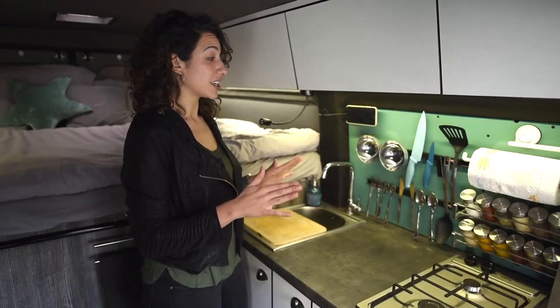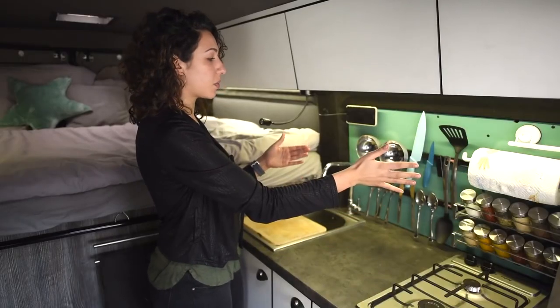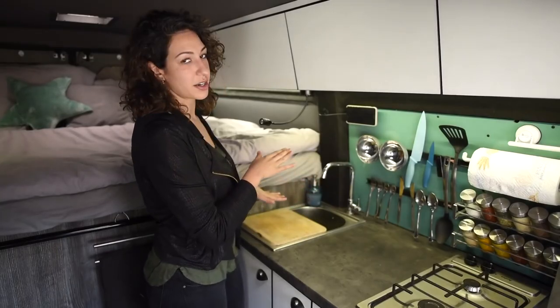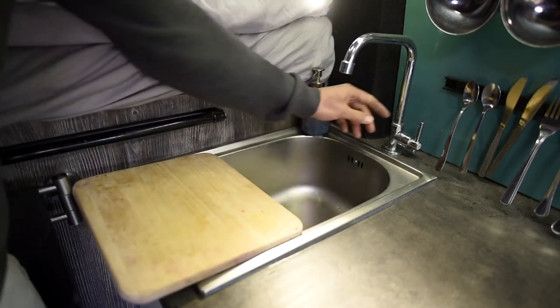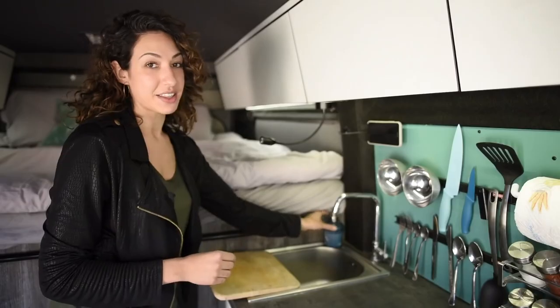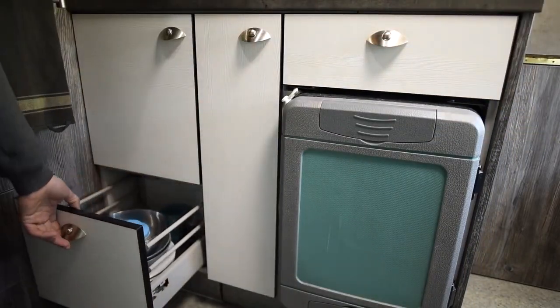We had to be smart about our storage in such a small space. We keep our dry foods up top, along with our condiments, and then a lot of our everyday items we have mounted on the wall — spices and our utensils. On the countertop we have a gas stove, and we also keep our chopping board just on top of the sink. This allows us to extend the counter space to access the sink. We can just pull it back, it's stopped by the swivel. Below we have our everyday drawer, fridge, trash, and then the rest is dedicated to pots and pans.